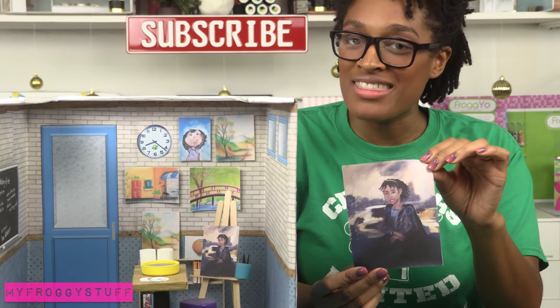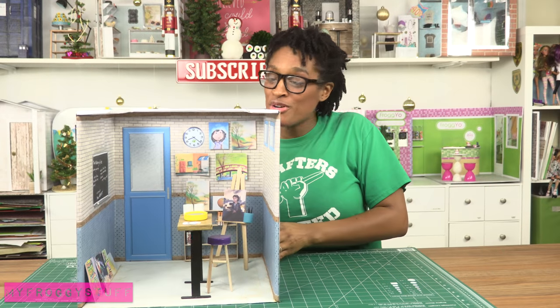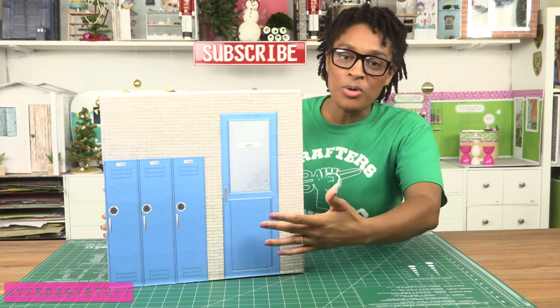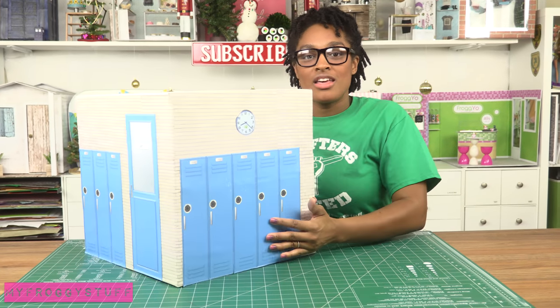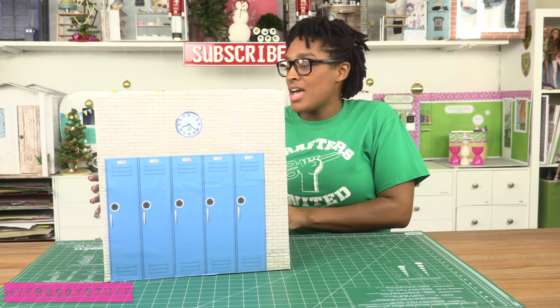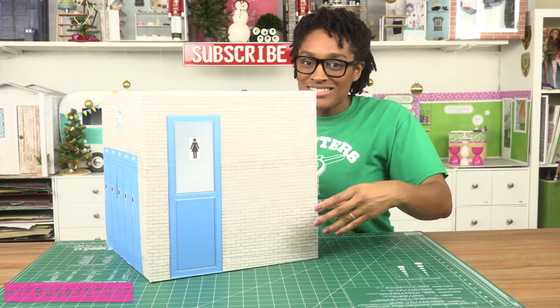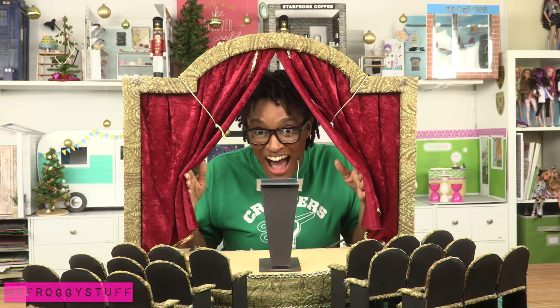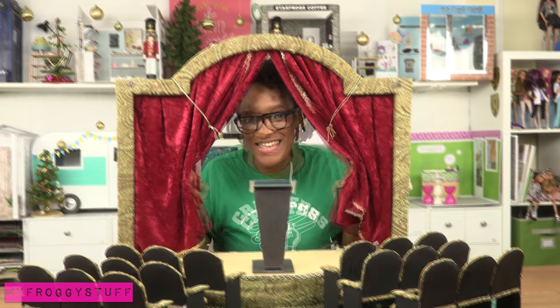The doll art classroom is really special to me because all of the artwork in the classroom is from me and my kids. There's a painting of little Froggy that I made as the Mona Lisa. This one can also turn around so you have lots of play areas on the sides — a door, lockers, another locker hallway, and a restroom.